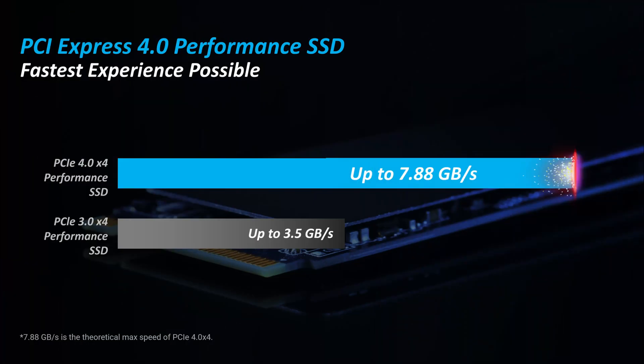Here is a comparison between PCIe Gen 3 and Gen 4 SSDs. The PCIe Gen 4 is now almost double the speeds of PCIe Gen 3, which makes loading games, finding and copying files extremely quick.